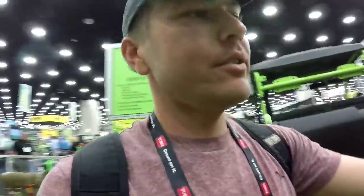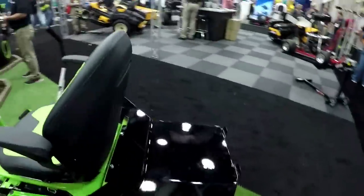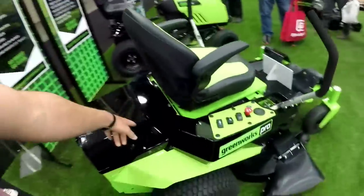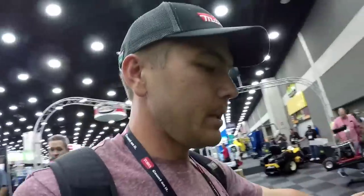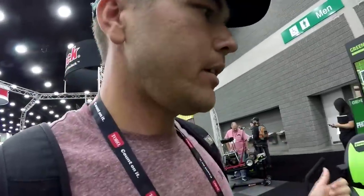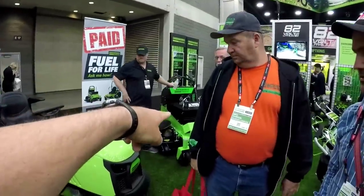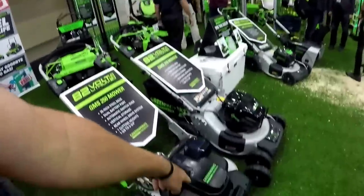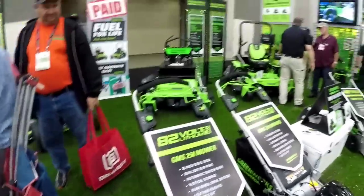Check it out - these are the electric mowers. Seeing them online different times, they've got batteries in there, super neat. Thinking the future is really going to be something worth considering. You see over there - it's a stand-on one, super nice. Look at this 25-inch - it looks like it has two blades under there. Do you think it does? Hmm, that's interesting.